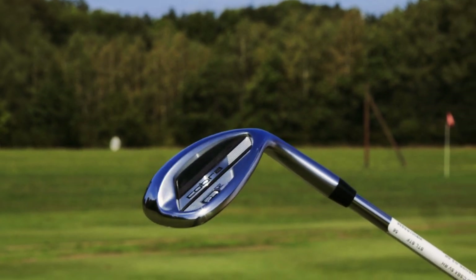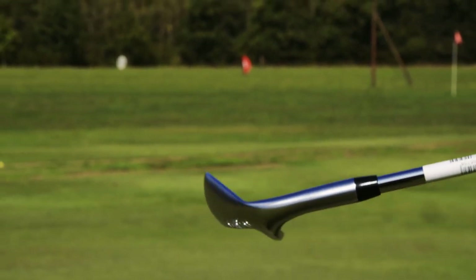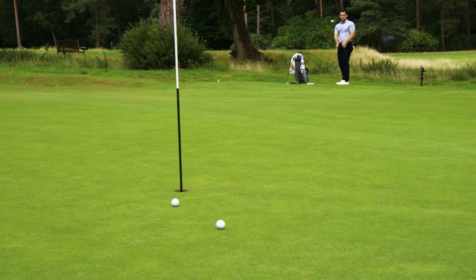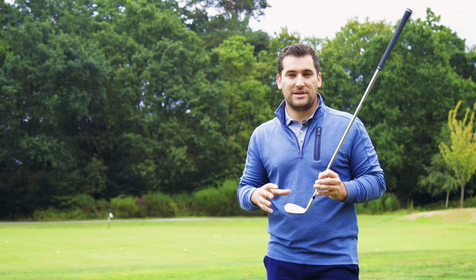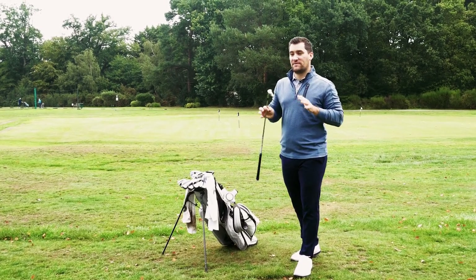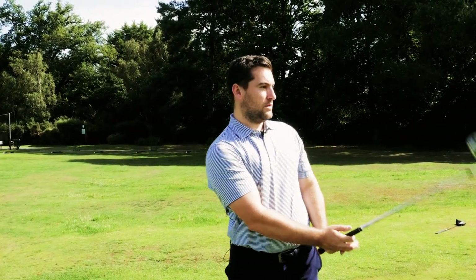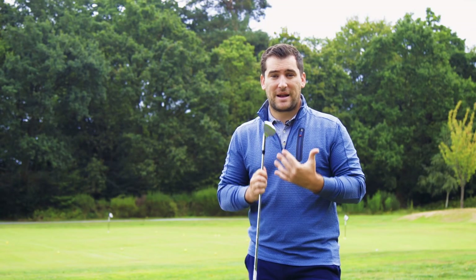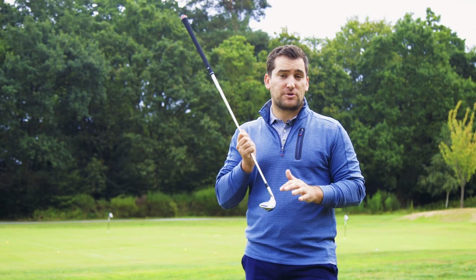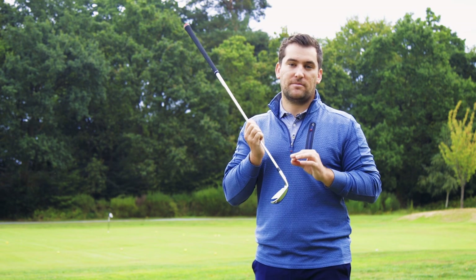Secondly we have the Cleveland CBX Full Face 2. As the name suggests it's got full face grooves and features zip core grooves as well, found in the likes of the RTX 6 wedge. It also has an insert behind the face to dampen vibration and make that wedge feel really premium. So lastly you have the Cobra Snakebite SBX — a teardrop style head with full face grooves, with grooves said to improve spin rates by up to 50% in damp conditions compared to its predecessor. If I was to pick my absolute favourite from the most forgiving wedges, it would have to be the Callaway CB — the urethane microspheres dampen the sound and vibrations to make it feel like a player's wedge while the large head and cavity back offer so much relief.